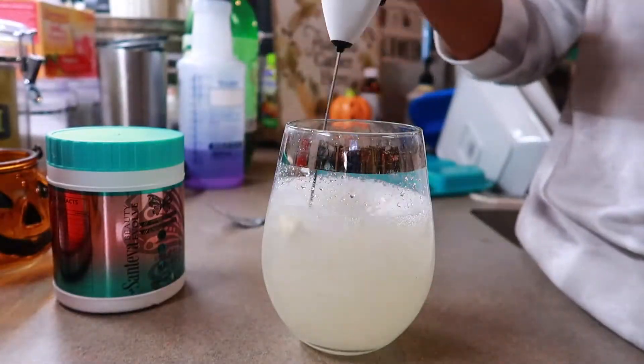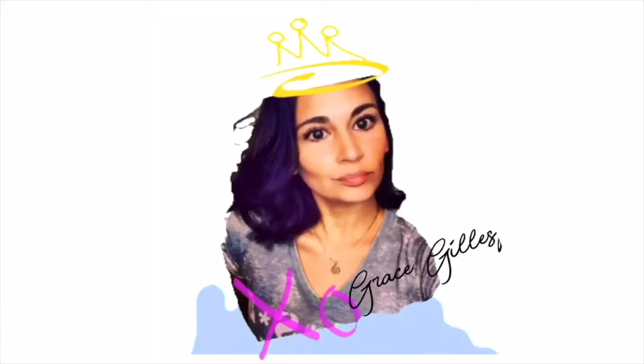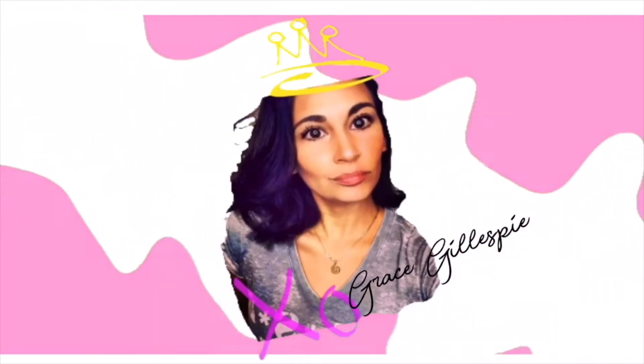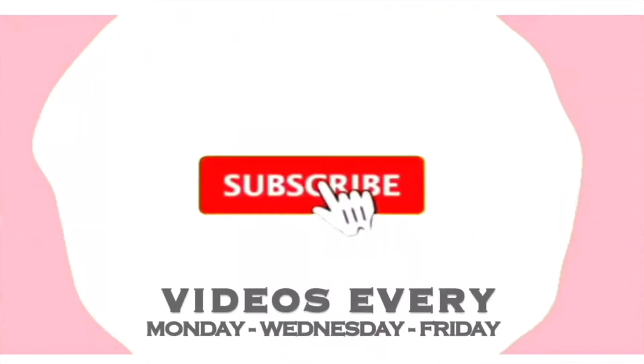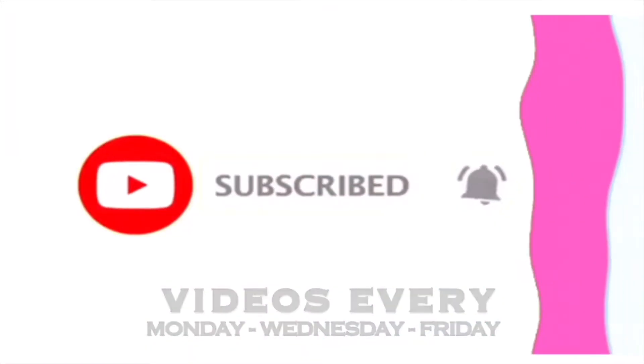Hey guys, welcome or welcome back to my channel. I wanted to hop on here and share with you a product that was sent out to me from the company called Santeva Health and Beauty.